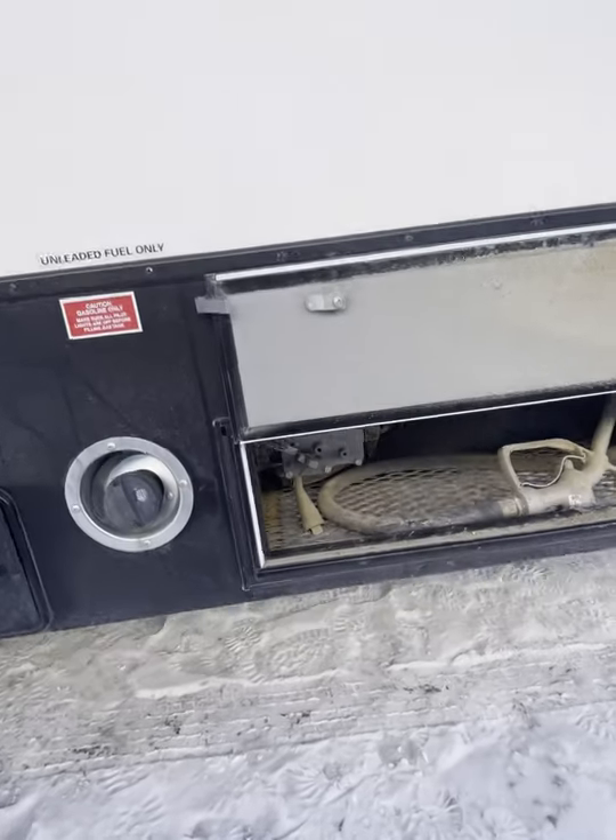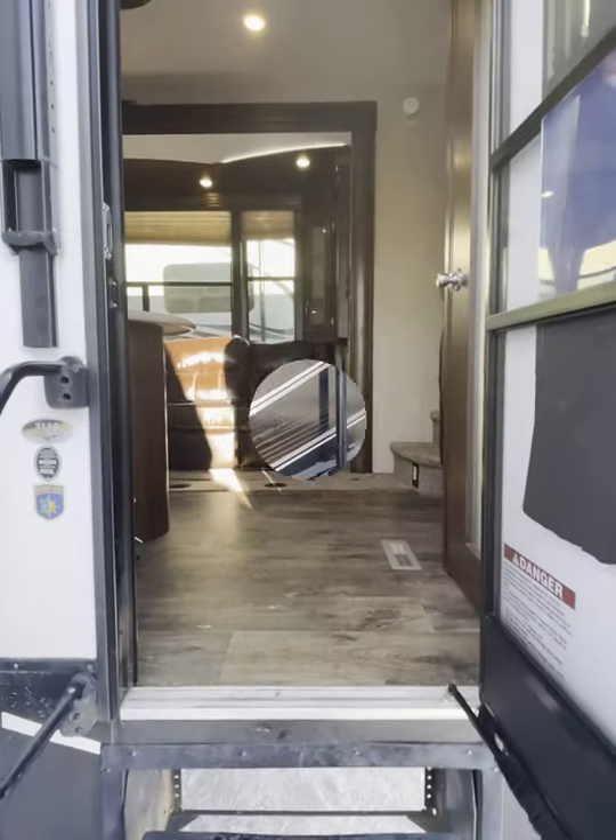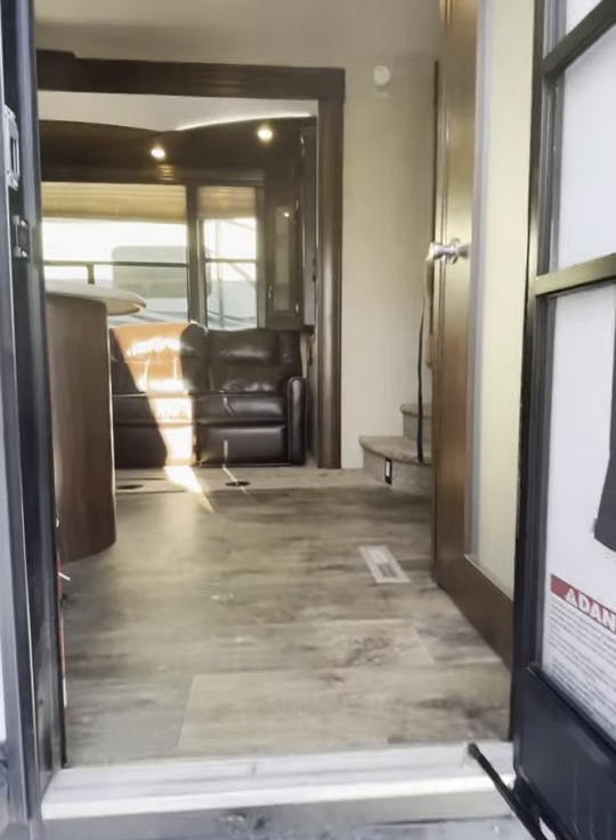Here's our fuel station. Now let's go on inside and take a look.